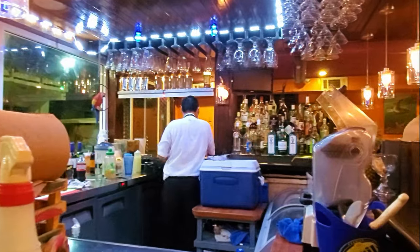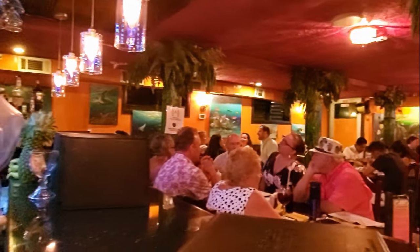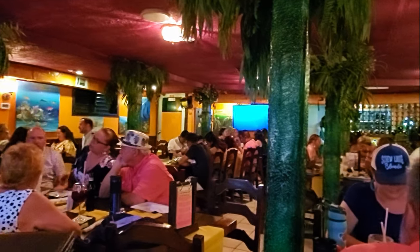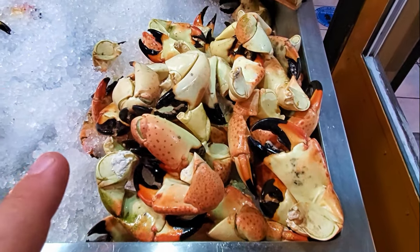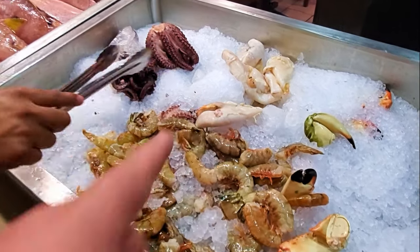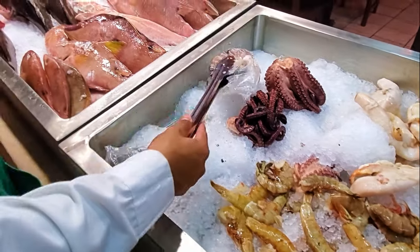This definitely is a restaurant for tourists, a point that's reflected in the price, and it's easy to get carried away when loading up your plate with as much seafood as you can eat, as we soon learned. So this is the stone crab right here? Stone crabs. We have the conch over here. Conch. Octopus.